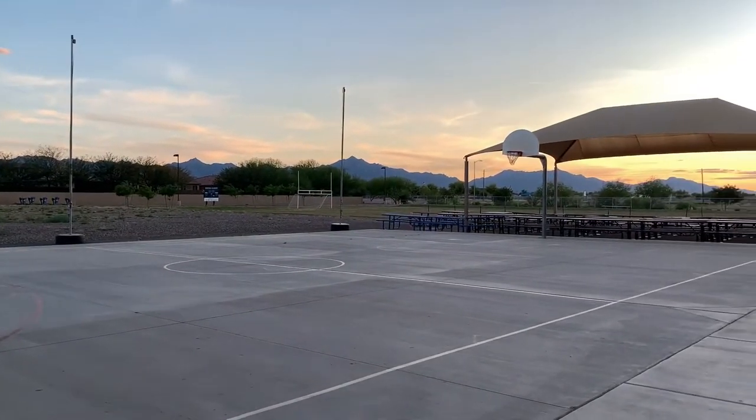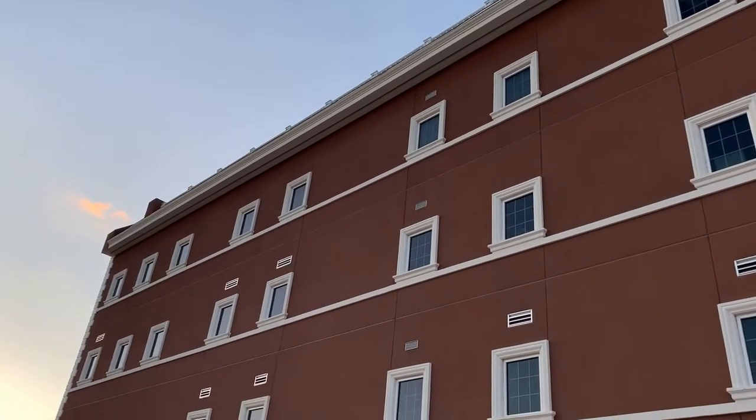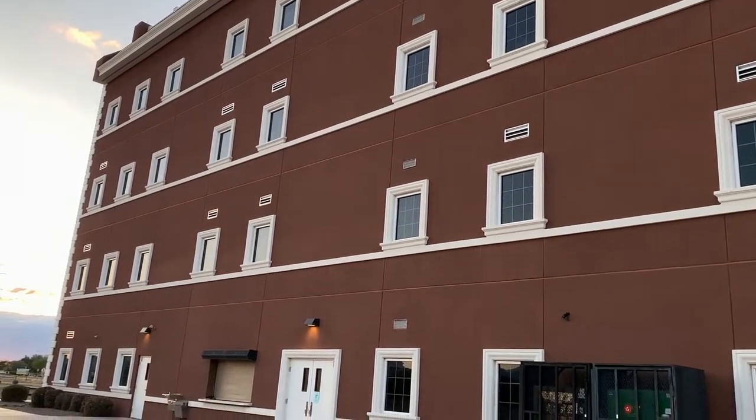One of the best things about our campus is the wonderful views you get to see from the back of the school, as well as from some of our third and fourth level classrooms overlooking the South Mountain area.